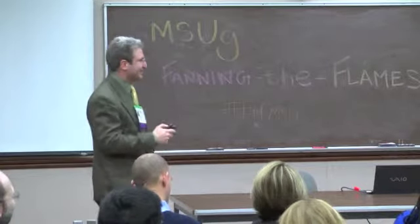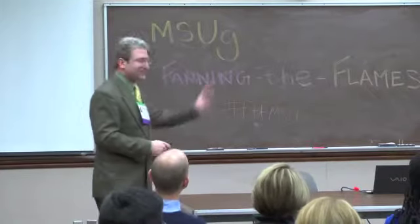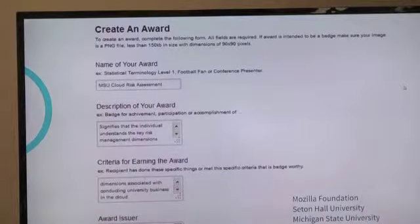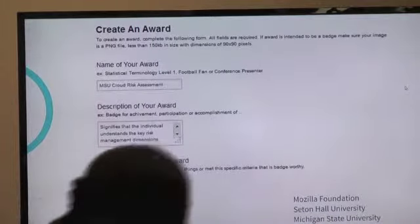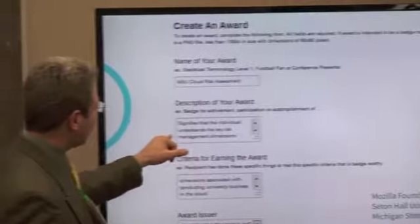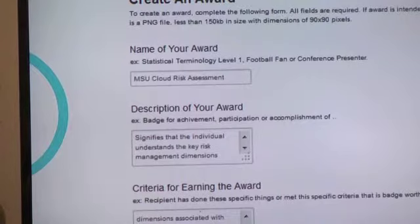This is what it looks like when you go to create an award in our badge system. The font is really small, but you basically name the award. In this example, it's essentially a badge for assessing risk in the cloud — moving data to the cloud. This is the description for the award: it signifies that the individual understands key risk management dimensions. Then you put in the criteria for earning the award — these are the specific things someone must do in order to earn it. And then you get the award issuer. This example shows IT Services Teaching and Learning — so theoretically if I were actually doing this, I would have to go to somebody and get permission to use the organization's identity instead of my own as a badge issuer.